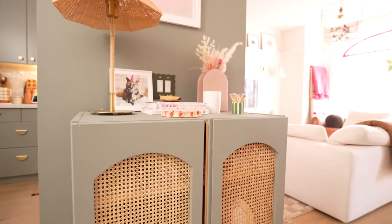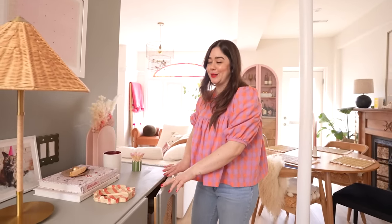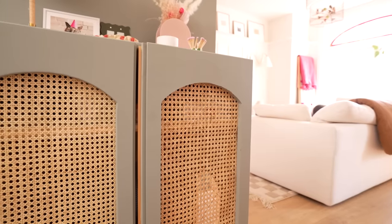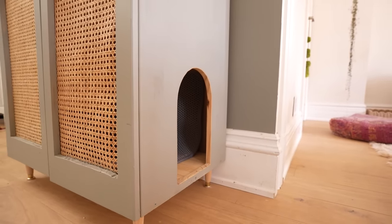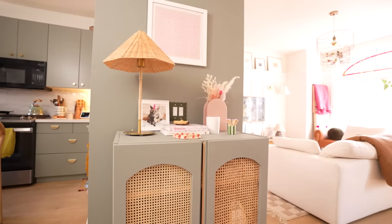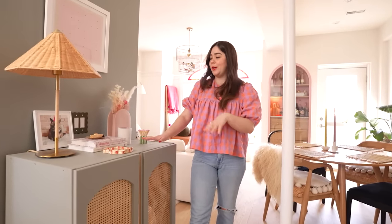Before we get to the dining room and the living room — this is actually a house for my cat's litter box. It hides it because we have nowhere else to put it. It was an Ikea cabinet and I painted it, added cane webbing to the front, and at the side they have a little arch door that they walk in and out of. Any project I've mentioned in this video is on my YouTube channel, so the kitchen reno, this DIY — it's all there if you want to go watch those.